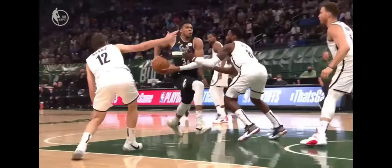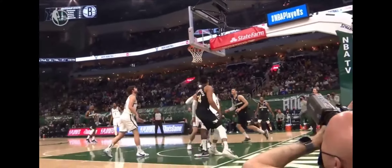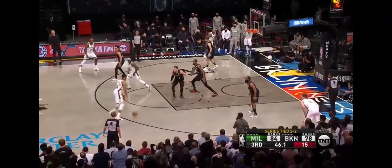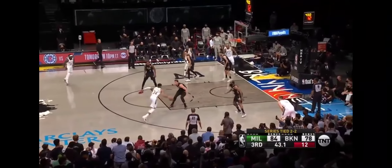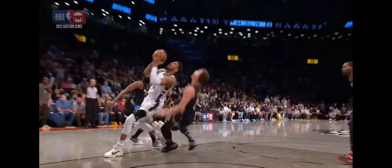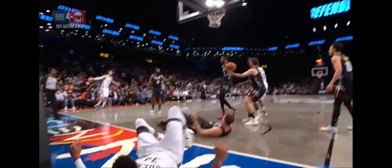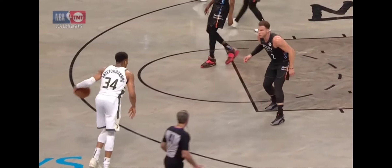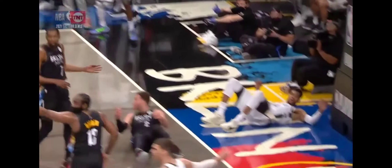Giannis Antetokounmpo in the restricted area — 85 percent on long euro steps. Watch the length of stride here to get by. Final minute, third quarter. Giannis Antetokounmpo backs it up, now goes right at Griffin and scores. They backed up and attacked, got Griffin sliding his feet, moving a little bit. Right here, you know what's coming — he is attacking. And Griffin was definitely moving.